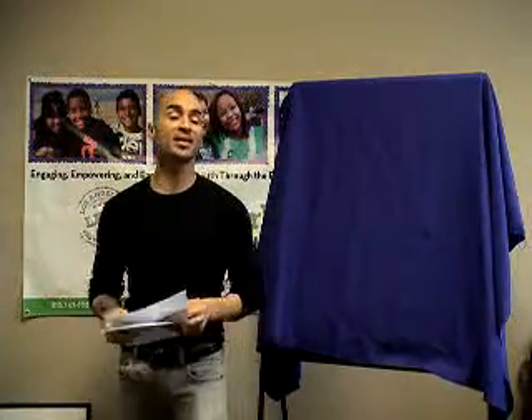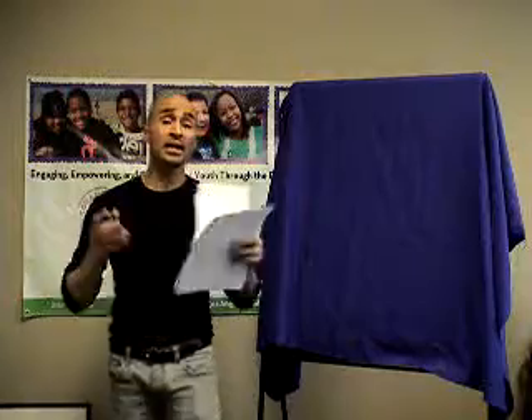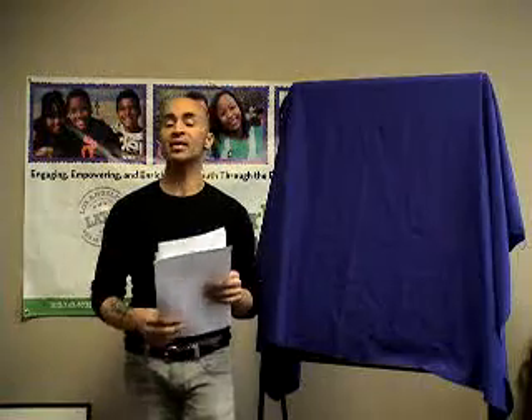Welcome back to Los Angeles Team Mentoring, the Teamwork Program. I'm William, director of the program, here to explain and demonstrate another fun and exciting activity. We're in the health and wellness phase right now, and today's activity is a health and wellness activity.